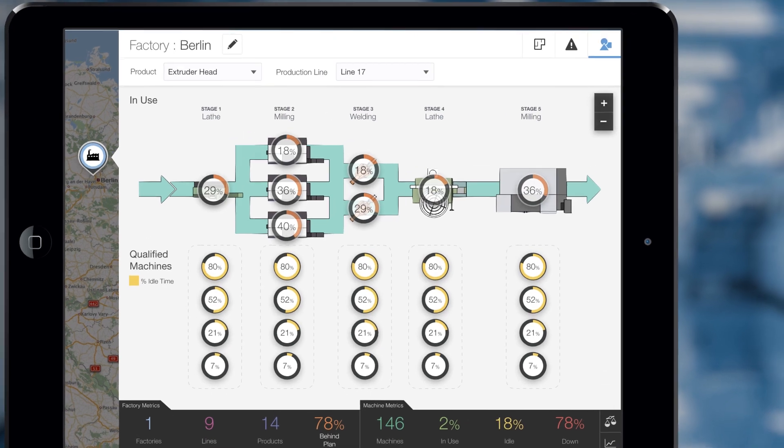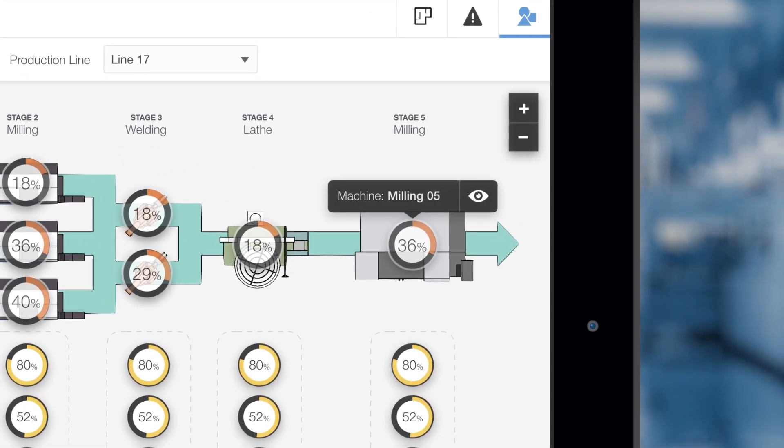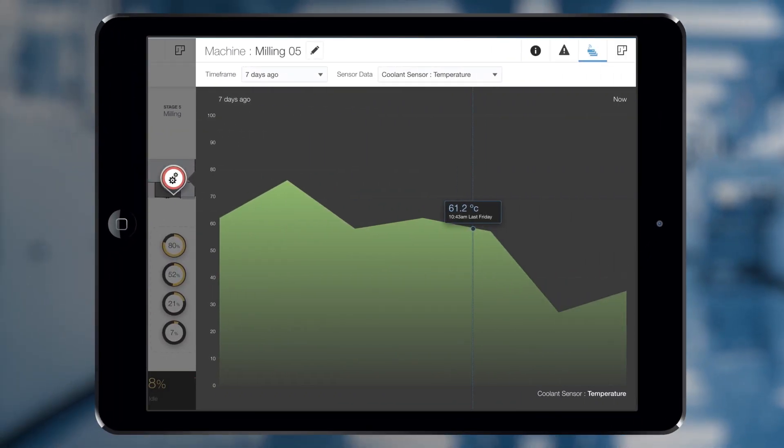In the product view, the factory manager can identify the bottleneck machine and study its health via real-time sensor data.